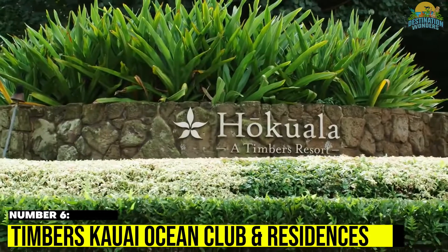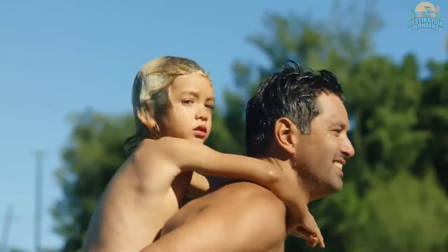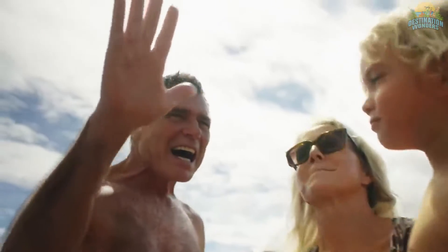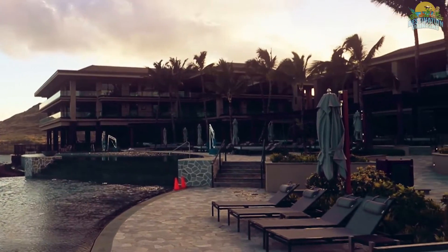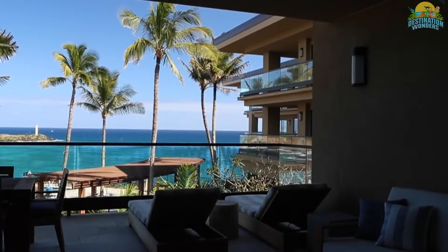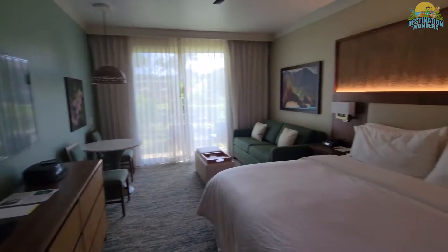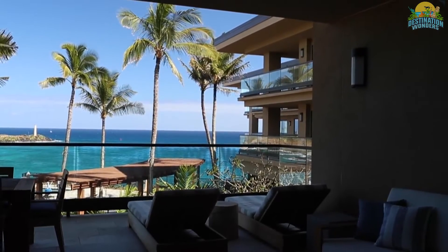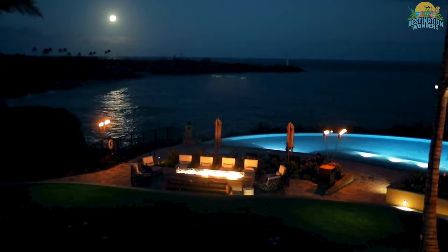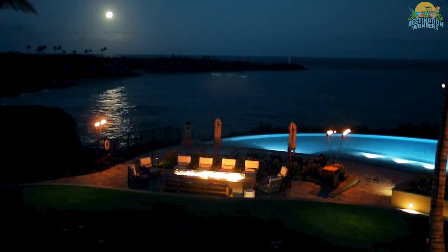Number 6. Timbers Kauai Ocean Club and Residences. In the 450-acre Hokuala Resort community in Lihue, Timbers Kauai is a great choice for anyone looking to book a luxury residence with resort-quality service. The condos here come in two, three, and four-bedroom configurations. Each is beautifully decorated, very spacious, and features at least three private furnished balconies along with stunning ocean views.